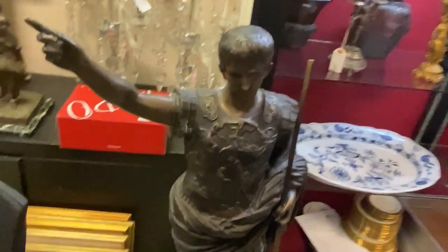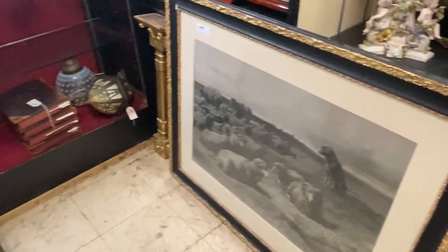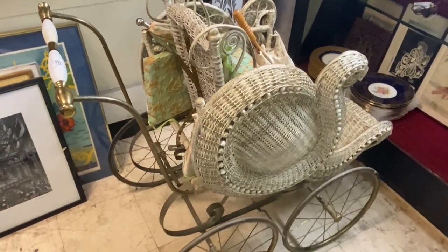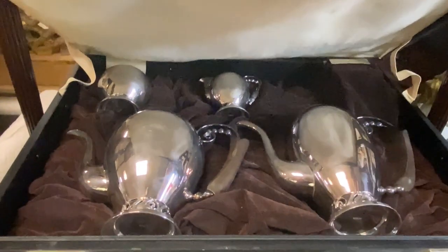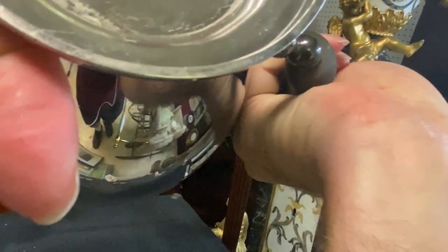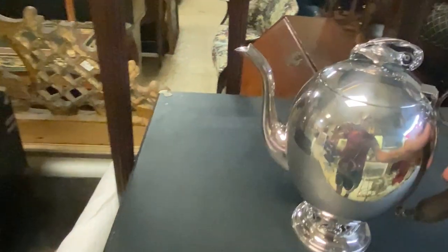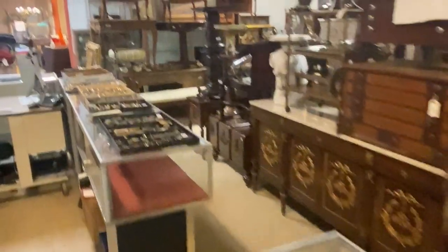Look at this guy right here with his sword. Some more block prints. This is an electric guitar. There's some prints, some mirrors. This is a great set right here - I think it's silver plate. Let me check - looks like it might be sterling. It's a very nice set. So now let's walk up and down the furniture - I'll walk down the side first.